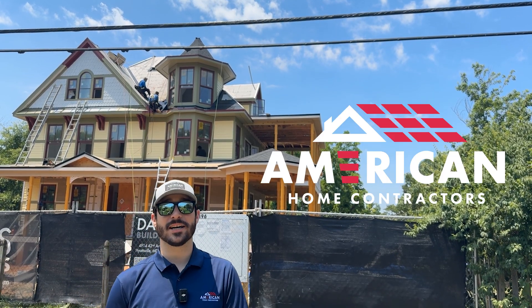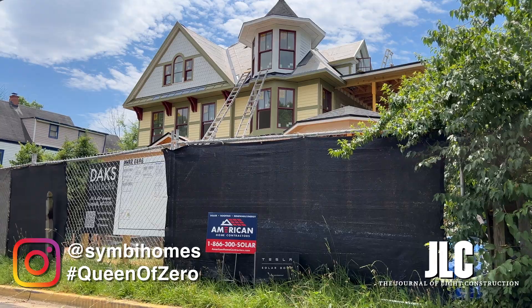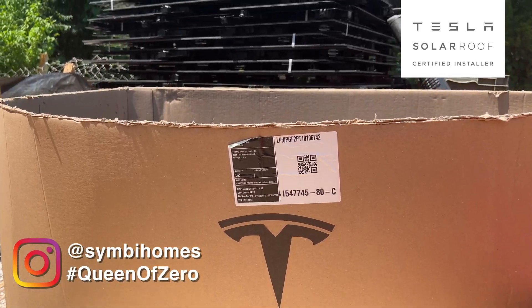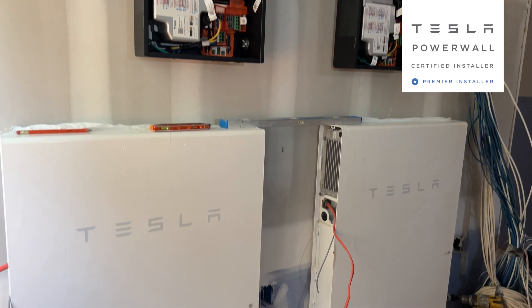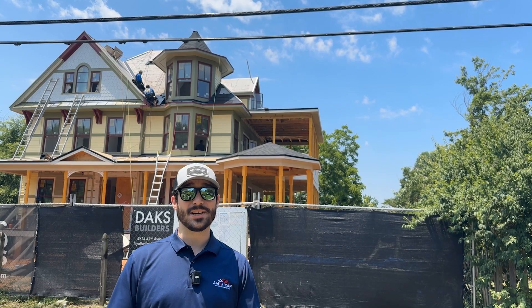Hey, it's Nick here with American Home Contractors and we are here at the Queen of Zero project. This is going to be a net zero ready home and we are of course installing the Tesla solar roof today. We have a Powerwall installed going on in the basement and Span is already in, so stay tuned for the final product.